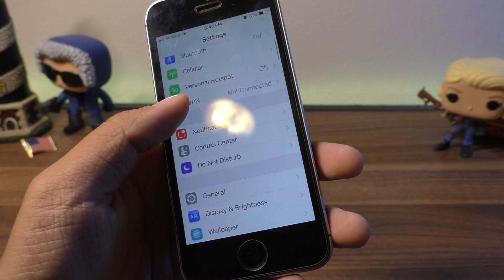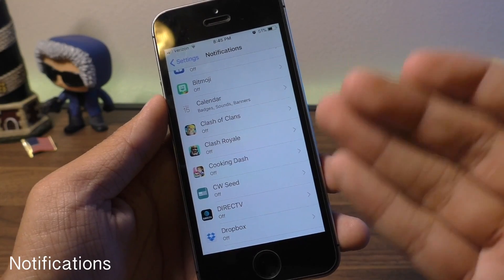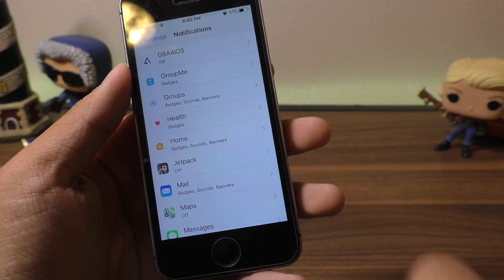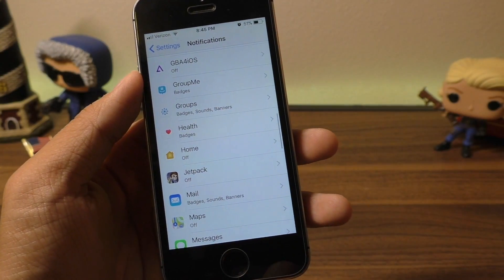The next one is Notifications. This is a big one, because apps that you do not use will eat up your battery life if notifications are currently turned on. For example, I don't use the Home app at all, but it's always in the background scanning for notifications, so I'm going to turn that off.